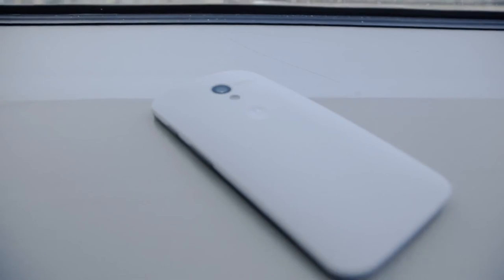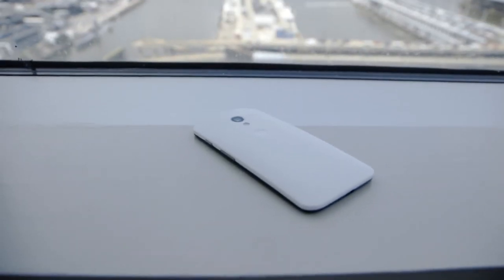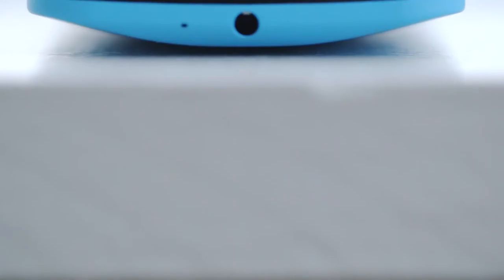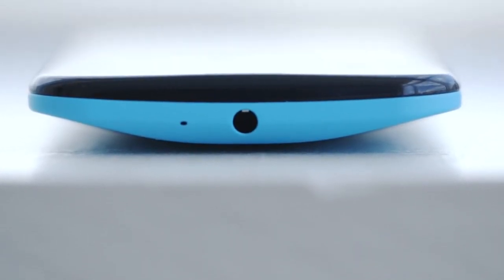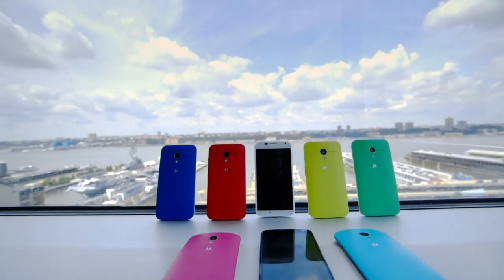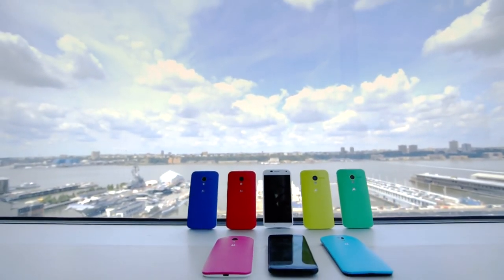Motorola is taking on the Galaxy S4, the HTC One, the iPhone 5, and even its own line of Droids. Those phones all have more power and more features. Motorola is fighting fire with glow sticks here — but its glow stick is pretty, it's really easy to use, and it doesn't go out so quickly. Maybe there's something to be said for glow sticks.